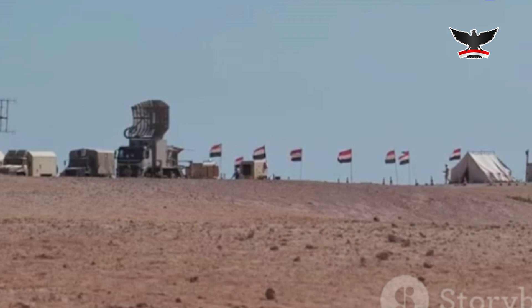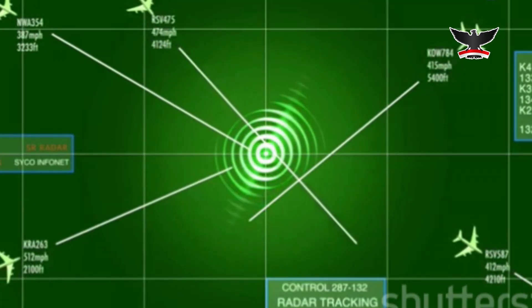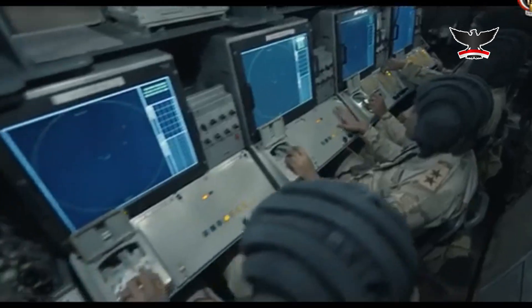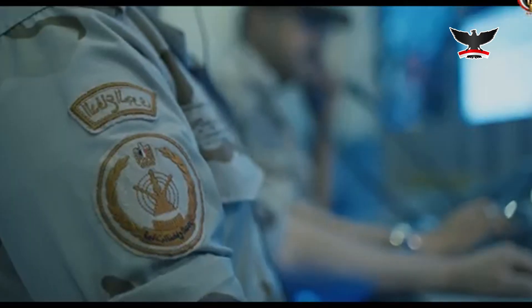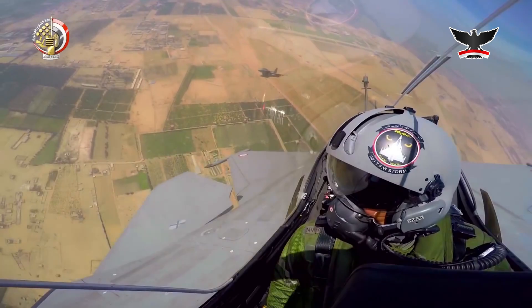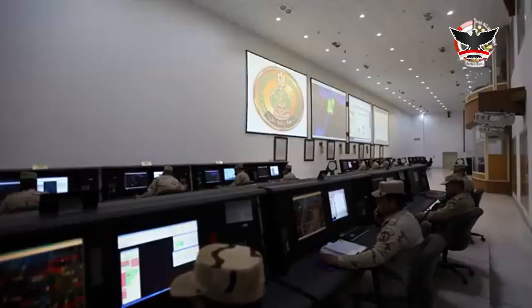Meanwhile, the French GM-400 offers mobile early warning capabilities, allowing Egypt to monitor neighboring airspace and detect incoming threats long before they cross the border. Egypt hasn't just relied on imports — it has also developed its own systems. The ESR-32E, a fully indigenous radar developed by Egyptian engineers over three years, can detect fighter-sized targets at 250 km, a remarkable achievement for a domestically produced system.